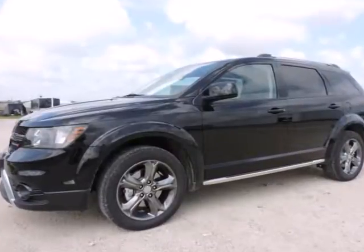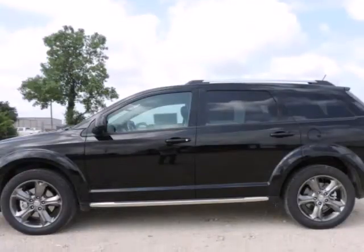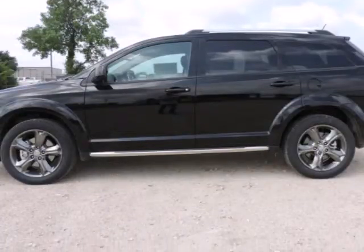We think you will love this new 2015 Dodge Journey front-wheel drive 4-door crossroad. It comes fully equipped with traction control and many other features.